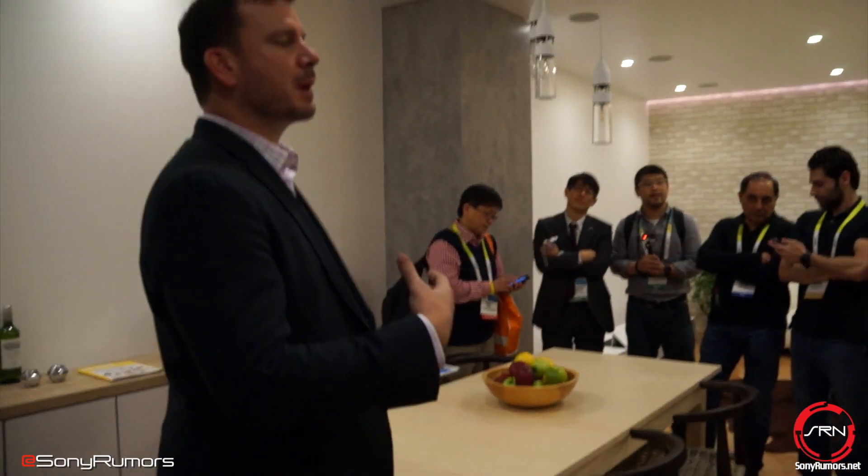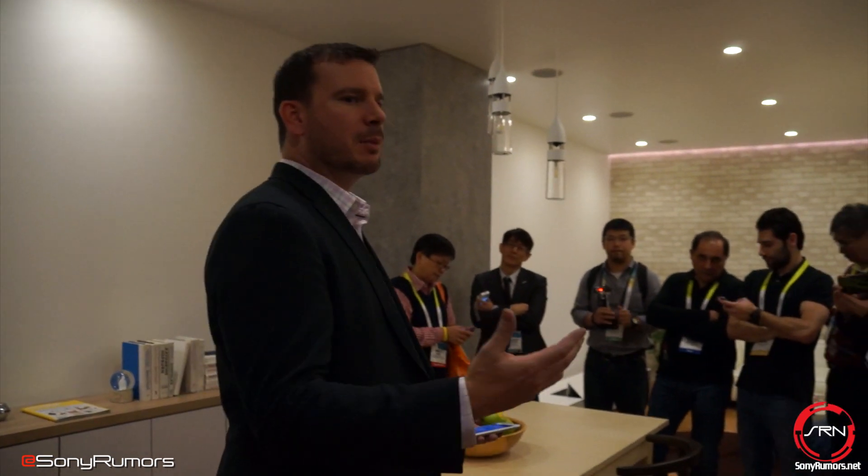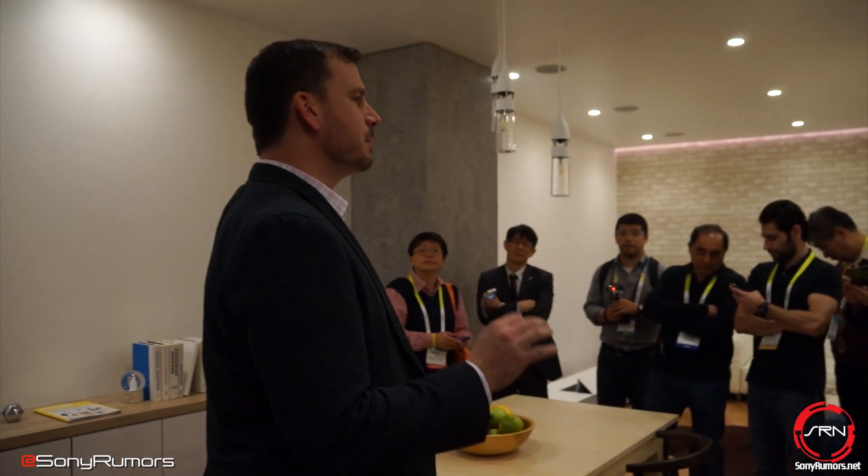We do appreciate it. My name is Tom and I'll be taking you on your tour. I welcome you to Sony's LifeSpace UX where we enhance your lifestyle by utilizing your existing spaces.